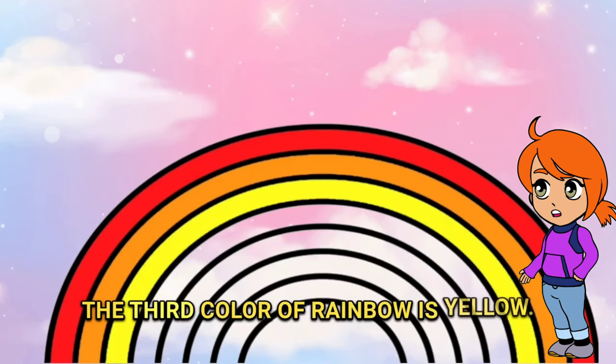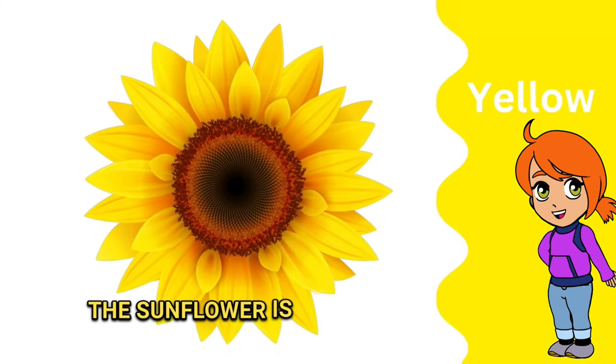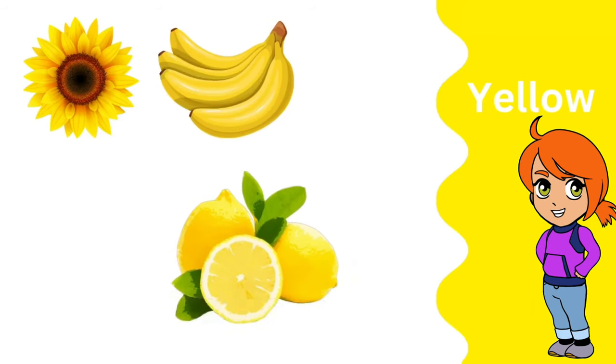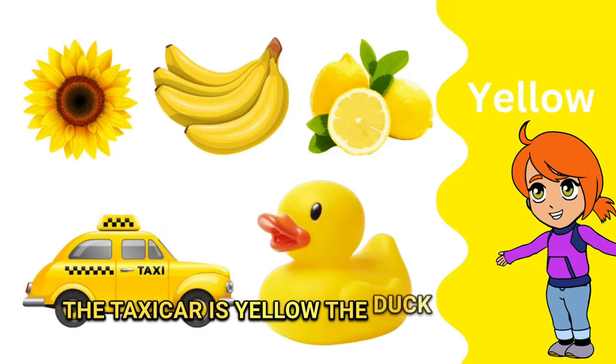The third color of the rainbow is yellow. The sunflower is yellow, the banana is yellow, the lemon is yellow, the taxi car is yellow, the duck is yellow.